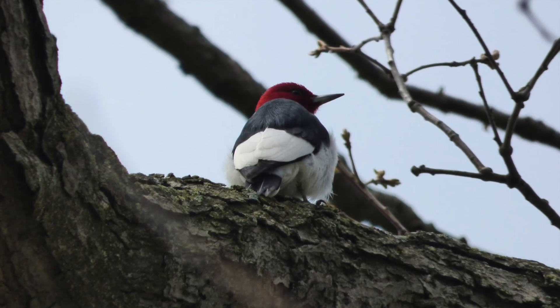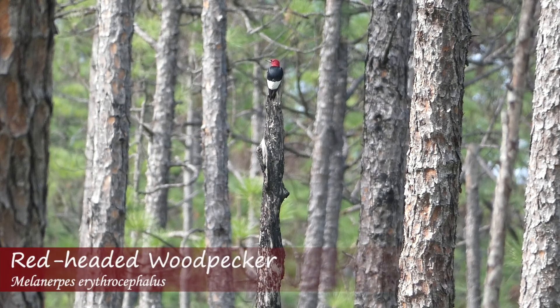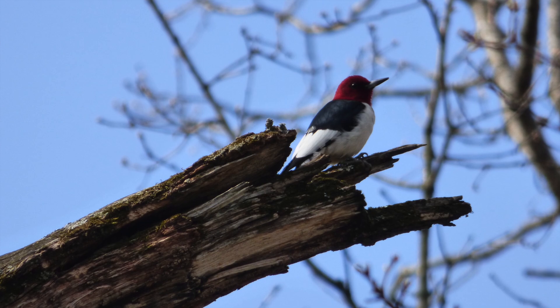Another bird that could be mistaken for an ivory-billed woodpecker is the red-headed woodpecker, because it also appears to have a white backpack and white on the trailing edge of its wings. However, a red-headed woodpecker would have an all-red head and be much smaller than an ivory-billed woodpecker would be.